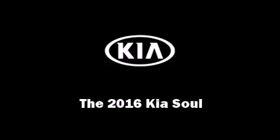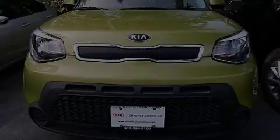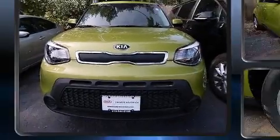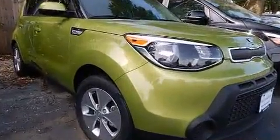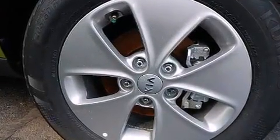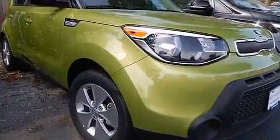Sensibility and practicality define the 2016 Kia Soul. This four-door, five-passenger hatchback provides a satisfying ride for all passengers. It features a front-wheel drive platform, an automatic transmission, and an efficient four-cylinder engine.